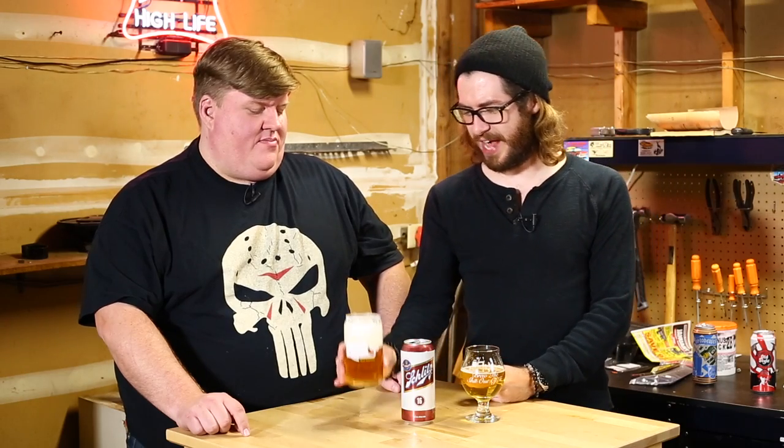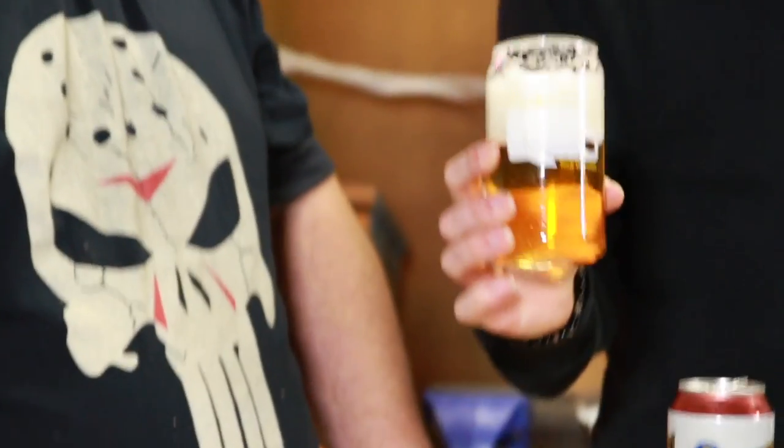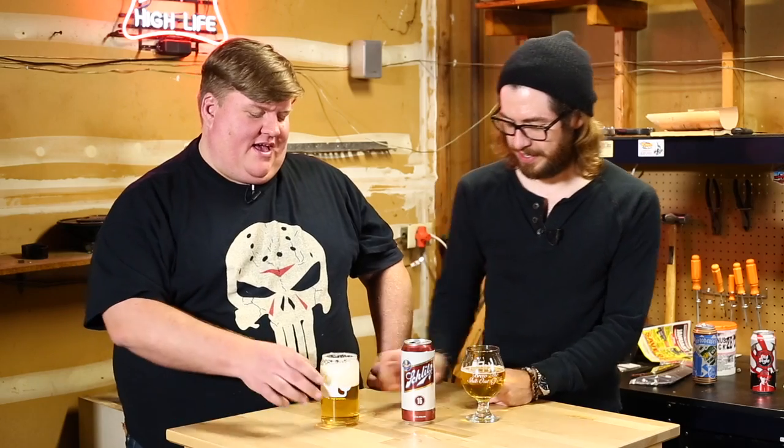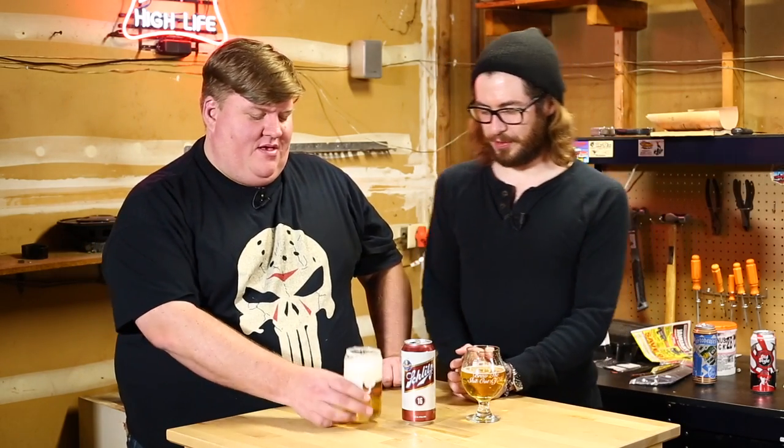I've had Schlitz before at like a hipster bar, and they serve it in this can for like $3. They really ought to put it in a glass, because look at this head — it's so foamy, it's meringue. But when you put it in a tulip, it's like, 'Oh, that's not my native habitat, I'm going to chill out.' The tulip's kind of bullshit. The can — that's where it's from, it's comfortable.